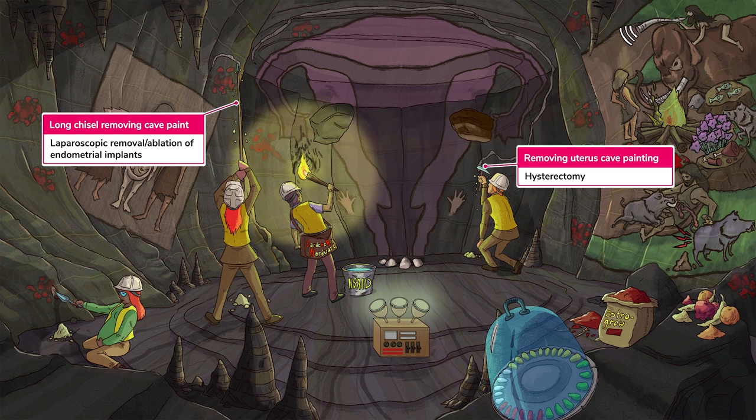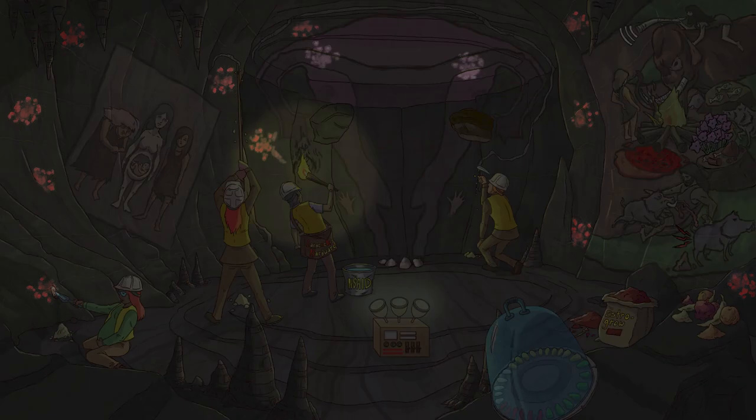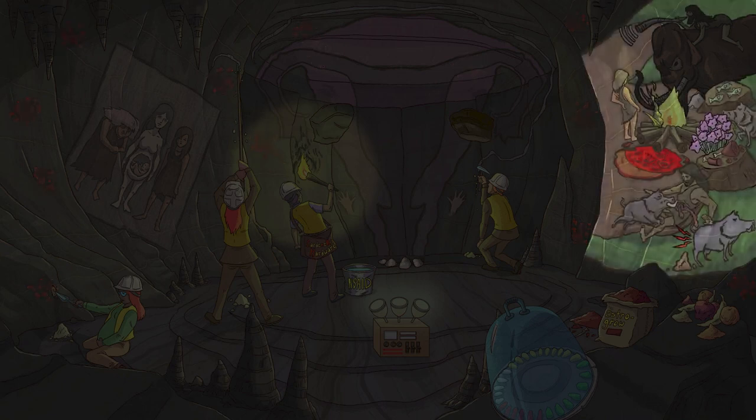Before all of these prehistoric artifacts get packed up and shipped out to a museum, let's do a super quick review. Endometriosis is a disease where endometrial tissue implants in places it's not supposed to be. Typical symptoms include cyclic pelvic pain, heavy bleeding associated with periods, dyspareunia, and low back pain. If the implants are on the bowel or bladder, they can cause dyschezia and dysuria as well.